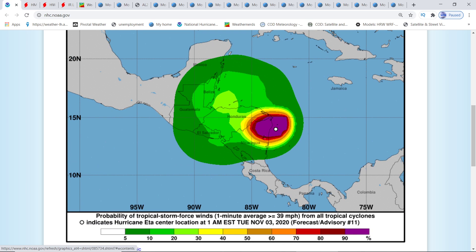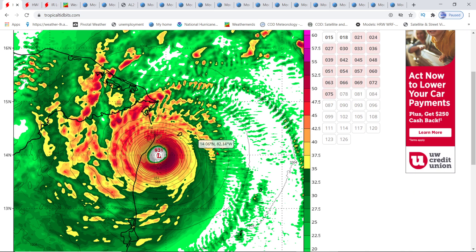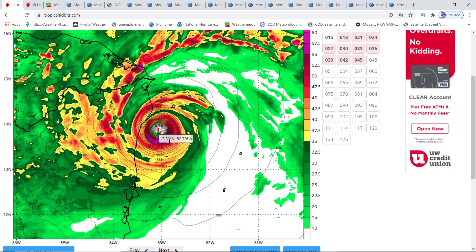Looking at the 100% probability of tropical storm force wind impacts for Nicaragua, the track shows it turns into a tropical storm right on the Nicaragua border. It reaches out a little further with 30 to 40% wind impact probabilities beyond that. The H-Mon shows it will be a 931 millibar storm before landfall, but the H-WARF shows more — it shows intensification down to 919 millibars, which is crazy strong.